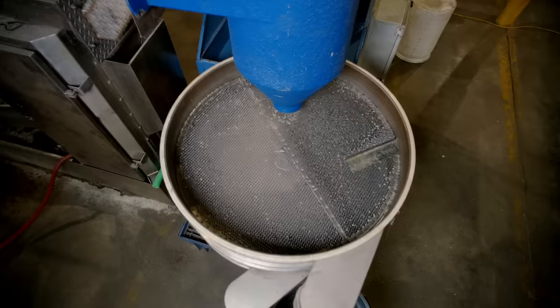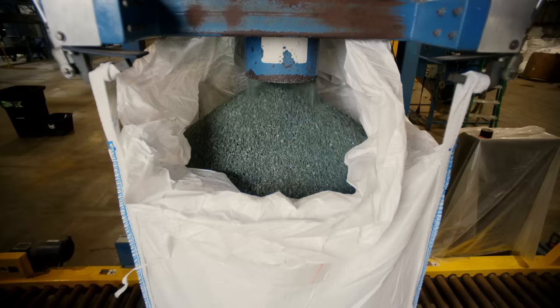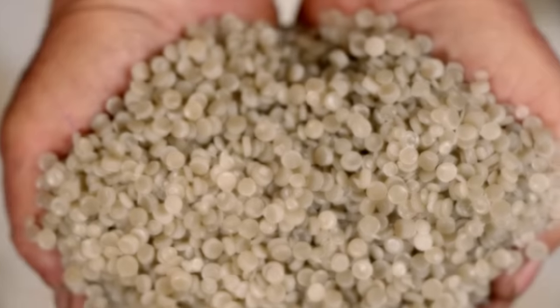When they're totally clean, they get melted down and made into these little pellets. And the pellets get shipped to a bunch of different companies that use recycled plastic to make stuff.